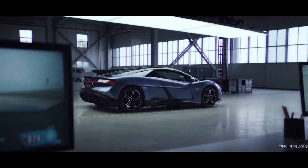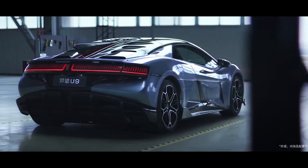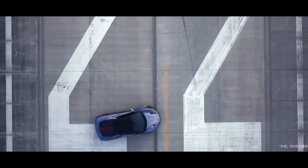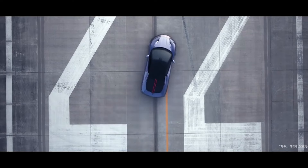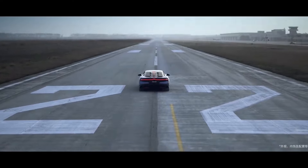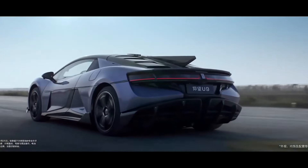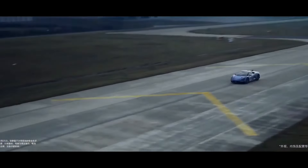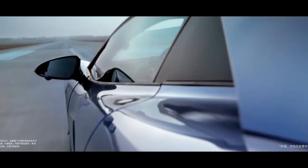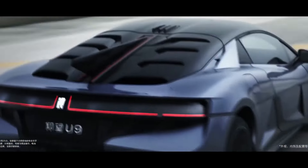The Yangwang U9 makes elite-level performance more accessible. The Chinese supercar starts at 1 million yuan, which equates to roughly $139,000. While the six-figure price tag cannot be exactly described as budget-friendly, it is nonetheless a novelty in the realm of performance vehicles.